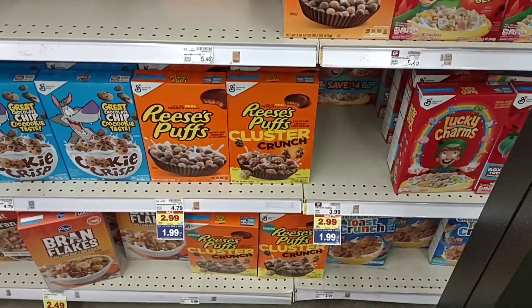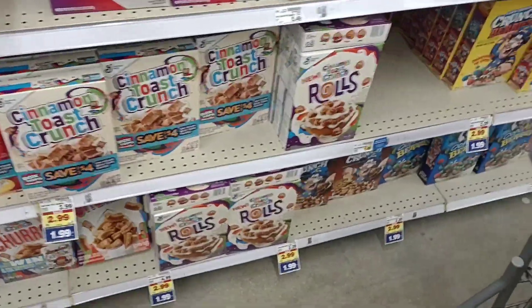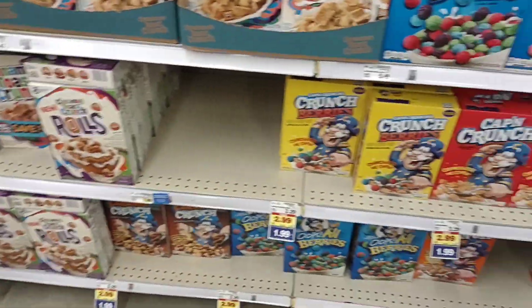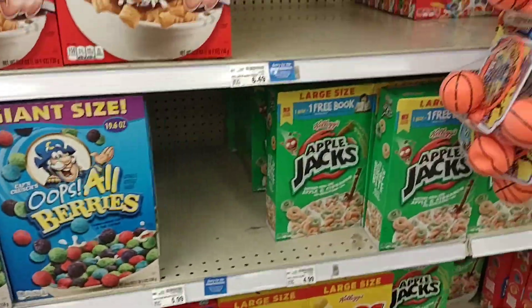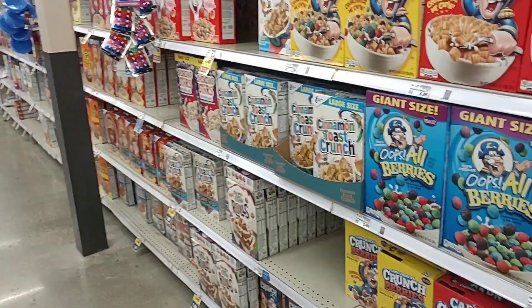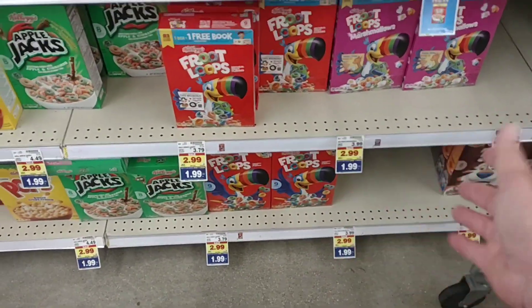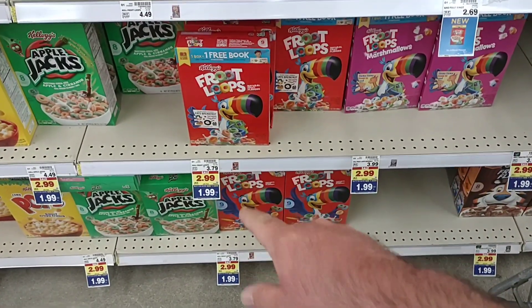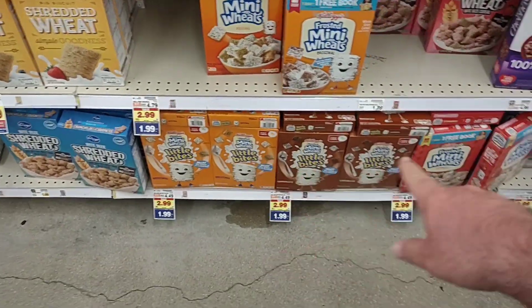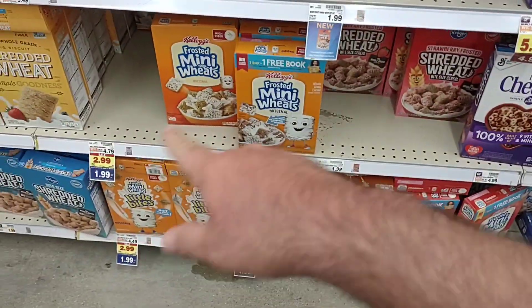They do have a bunch of General Mills cereals on this deal too — buy five or more, save a dollar each. Cinnamon Toast Crunch, Captain Crunch. We are seeing a couple of inconvenience stickers, but that's pretty common with cereal. At least it doesn't look like it did last year where it was pretty much empty. Fruit Loops on sale at $1.99. If you're eating cereal, you need to get to Kroger and take part in this buy five or more deal. Frosted Mini Wheats, all the different varieties, $1.99 — $4.79 regular price.